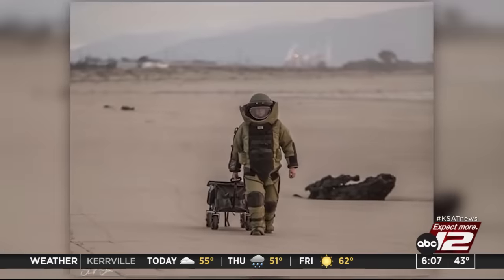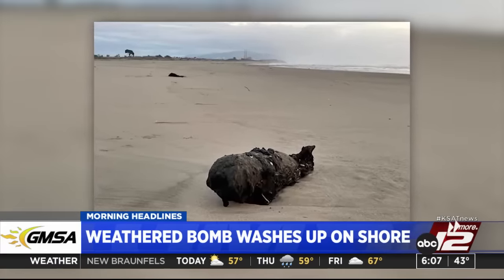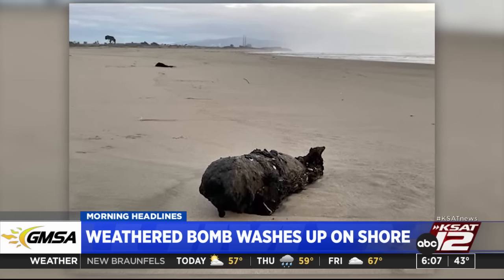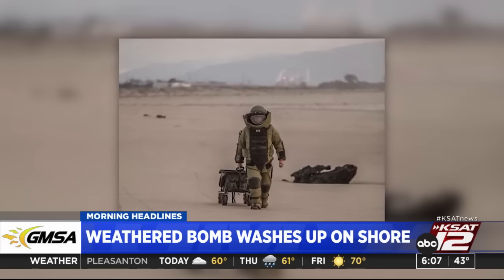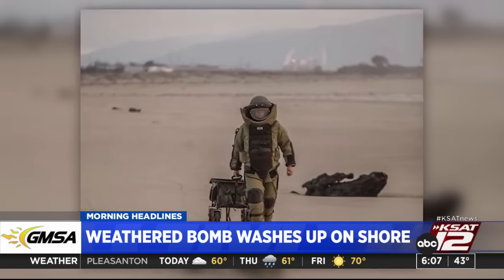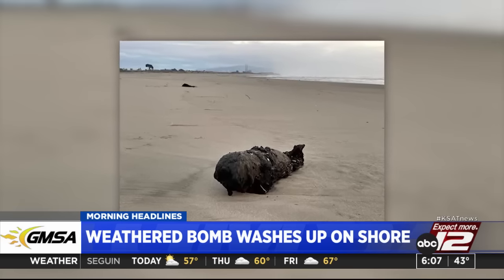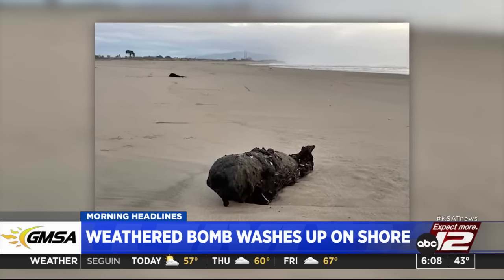In other news, an old bomb washed up on the California shoreline days after a heavy surf pounded the coast. It was covered in debris but had that recognizable shape. The Santa Cruz County Sheriff's Office bomb squad responded and determined it was an inert military ordnance. The beach where the bomb washed up was among areas evacuated last week as huge waves, some as high as 25 to 30 feet, churned along the west coast.